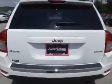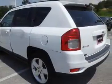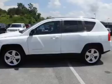Inside you'll find leather seats, heated seats, steering wheel controls, a premium sound system, curtain head airbags, front airbags, side airbags, child safety locks, an adjustable tilt steering wheel, and power seats.